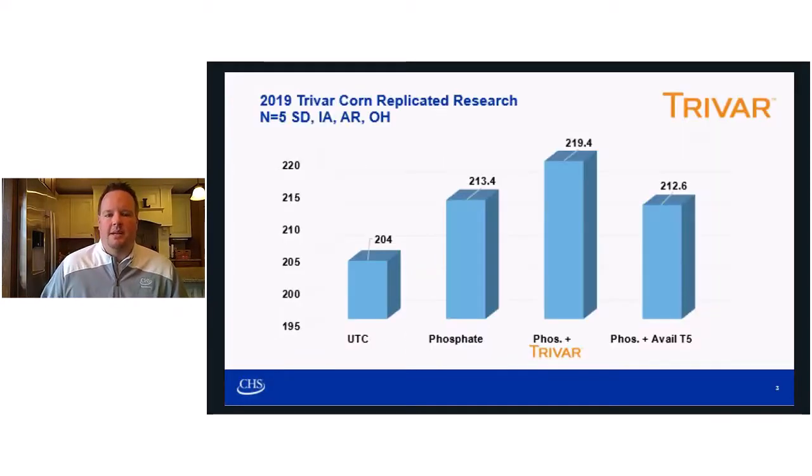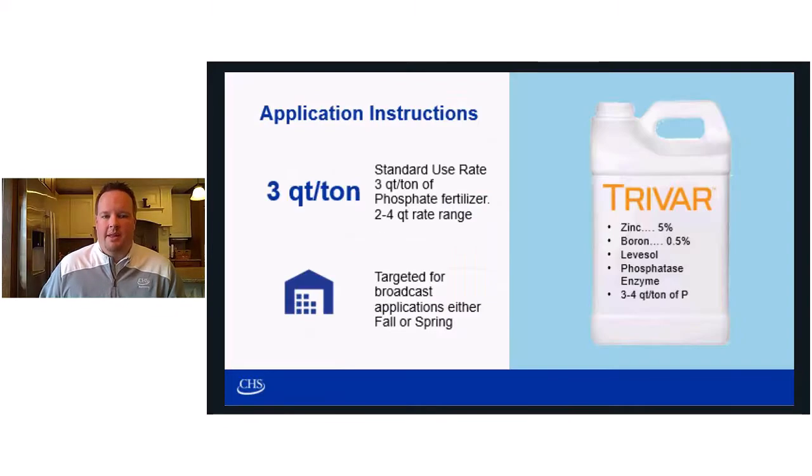In 2019, in five replicated corn trials, phosphorus treated with TriVar had a six-bushel yield advantage over your standard phosphorus program side by side. TriVar is impregnated at three quarts per ton on your phosphorus fertilizer source. We're targeting both fall and spring broadcast applications with TriVar.